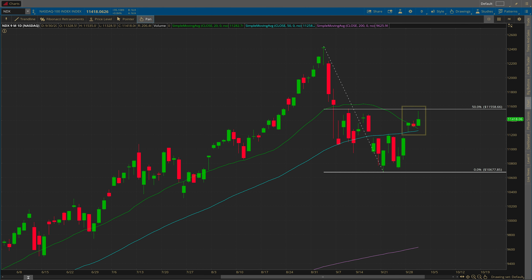Switching over to the NDX — this one is slightly more bullish as we are above both the 20 and 50 MA now. But also notice that we basically tagged the 50% Fib retracement before backing off. So I think these small signals are things I'm factoring into my outlook in the very short term, and that outlook is that we're probably going to be spending more time going sideways to up at best.